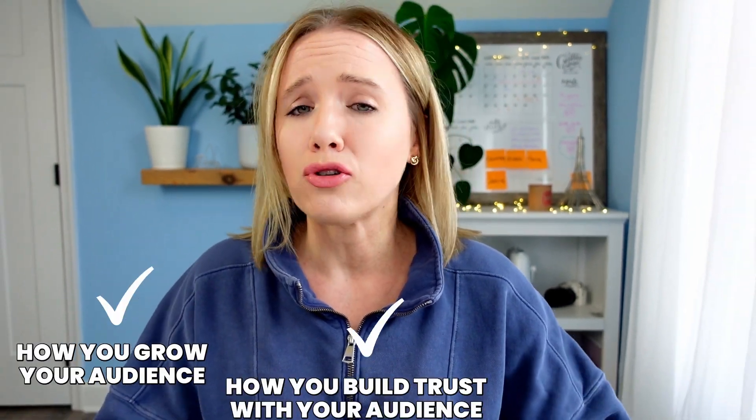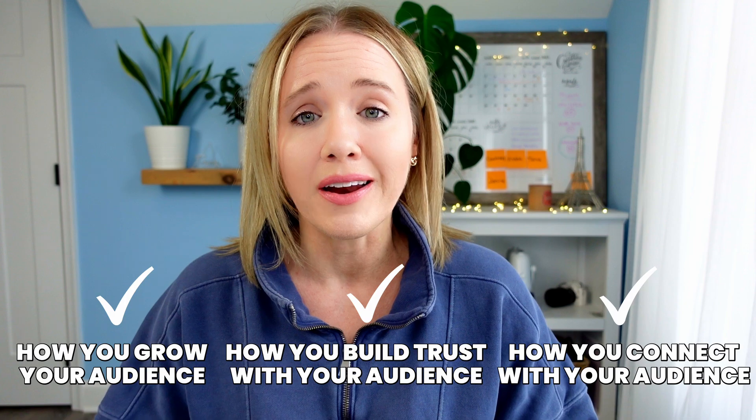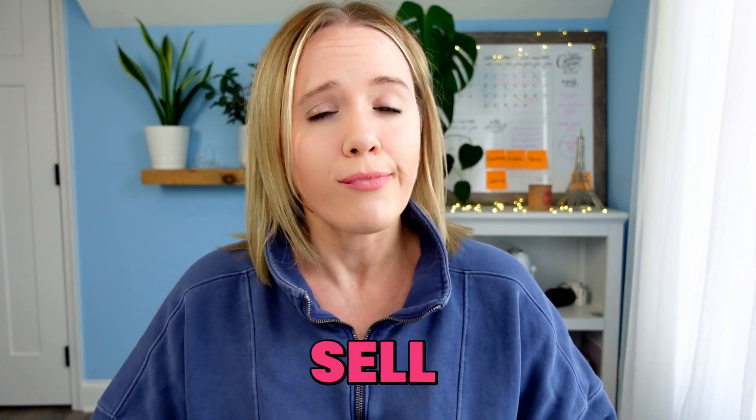As a fellow business owner, you probably know that content creation is basically what keeps the lights on in your business. It's how you grow your audience, build trust with your audience, how you connect with your audience, and ultimately how you sell, whether it's your courses, your one-on-one services, or your coaching program.